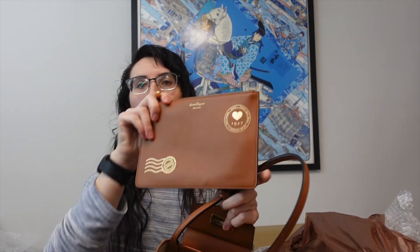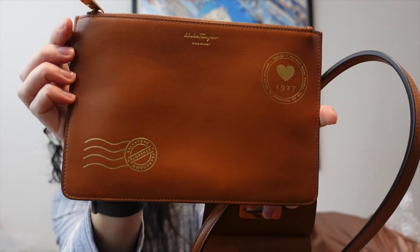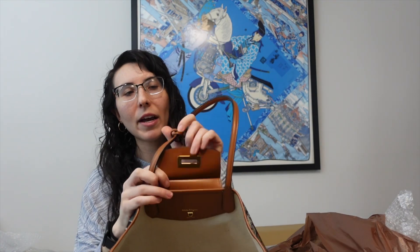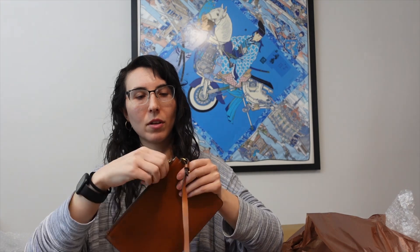The pouch itself is really cute — it's like a little letter with a postage stamp and everything, and I think that's so cute. It's in this brown leather and it is detachable from the bag, which is really nice. The zipper on the pouch is nice and it's completely clean inside. The zipper is a little bit sticky, but I could easily fix that with some wax paper.